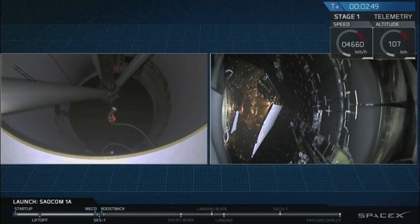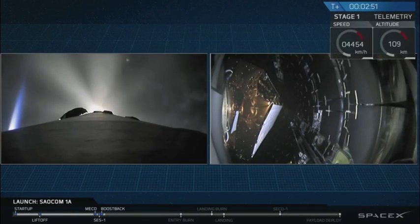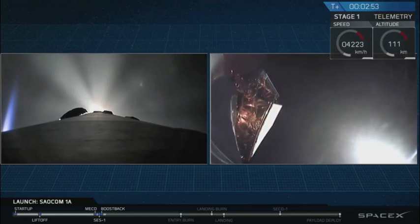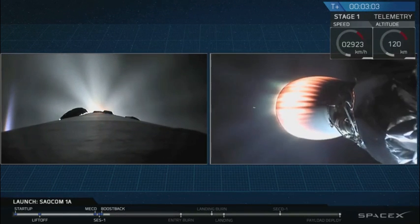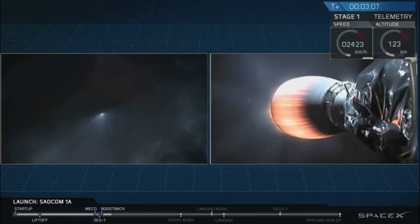You should see that fairing deploy on the right hand side of your screen right now. And there it is, good fairing deploy. Fairing separation confirmed. Right now what you can see is two separate views — on the left hand side of your screen, that's a view from the top of the first stage of the Falcon 9, currently executing a boost-back burn. And this is a shot from the ground as we can see it here in California.